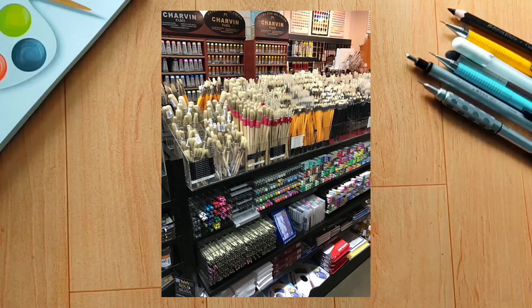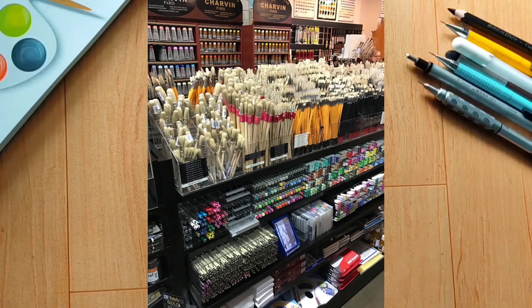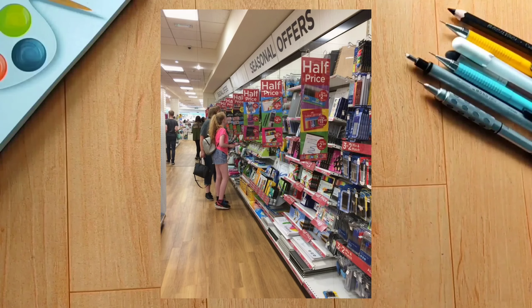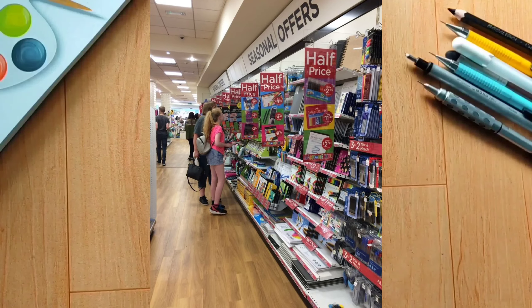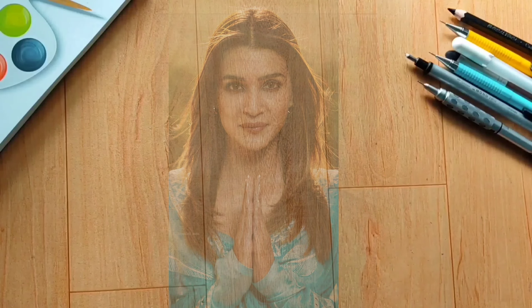All right. And today I am going to name two of the first stationery shops. So our first stationery shop is Krithi Art Enterprise.